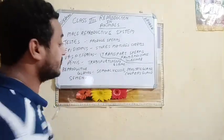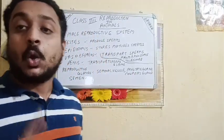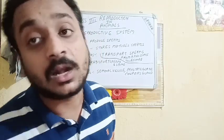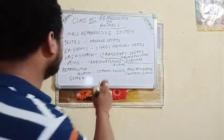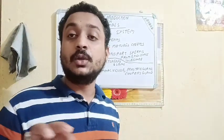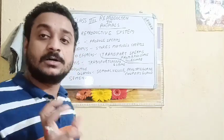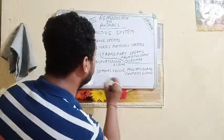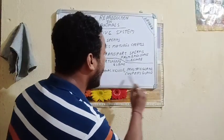The reproductive glands are: the seminal vesicle, prostate gland, and cowper's gland — also known as the bulbourethral gland. Semen is a cluster of sperms along with the secretions of the seminal vesicle, prostate gland, and cowper's gland.